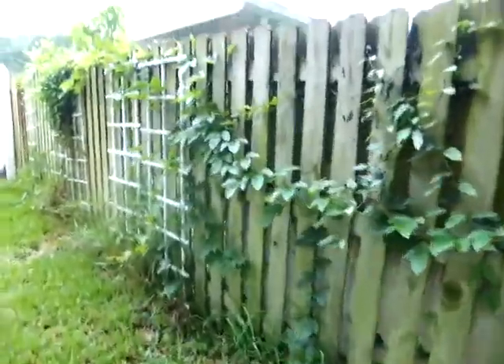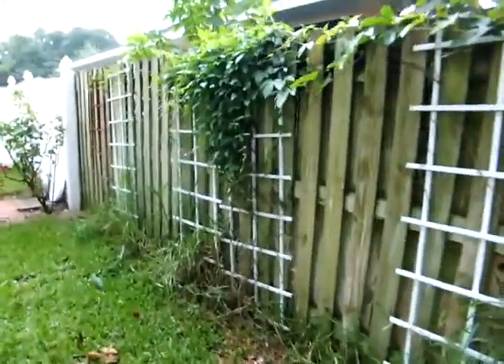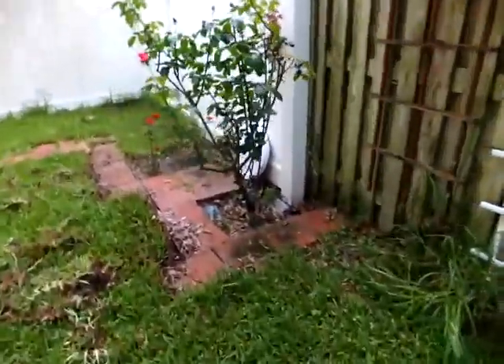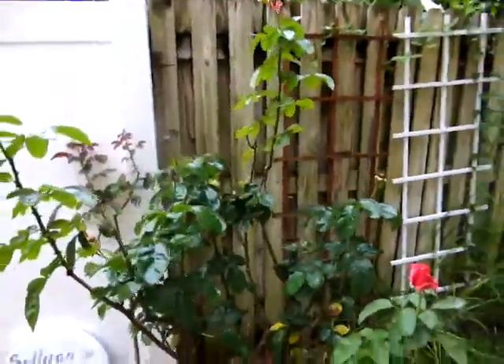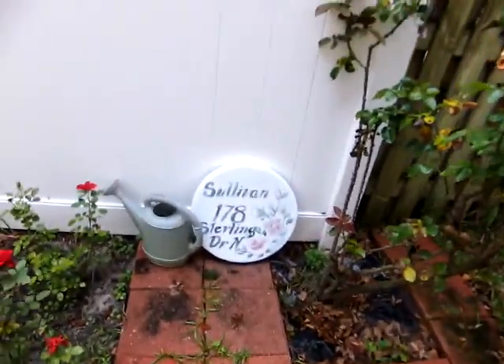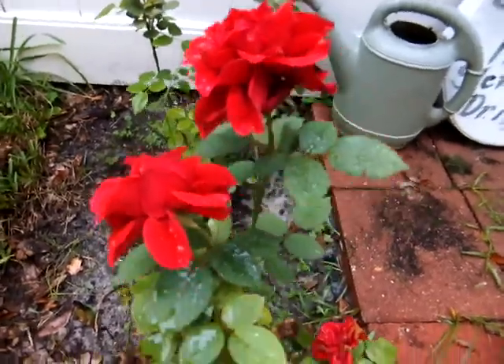Our neighbor's passion flower comes over our fence over here. I've been pulling the grass out around my rose bushes. They don't have any blooms right now — I had some really nice blooms. There's Mom's sign. And then here's my mini rose bush. Look at how pretty they are.